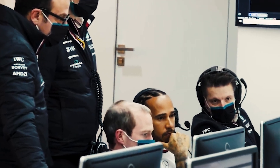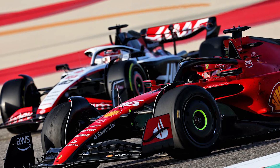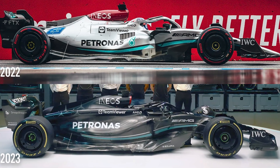The side pod design determines the airflow around the car, which helps create downward pressure to ensure that cars have grip when tackling corners. You can see why the decision to have a zero side pod design on a car raised eyebrows.